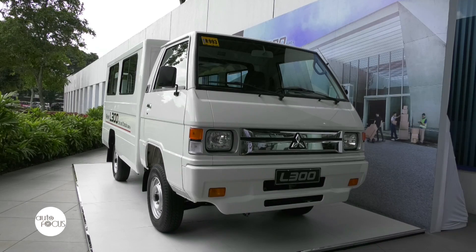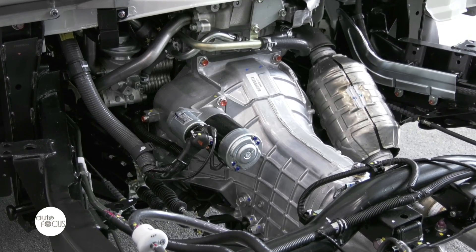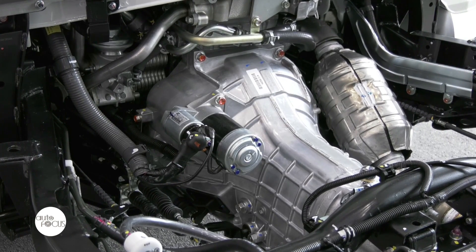Basically, form and function remain the same. The main new feature introduced with this new model is the Euro 4 compliance. It's a 4N1 diesel engine, a turbo CRDI 16-valve, and it produces more power compared to the previous model.